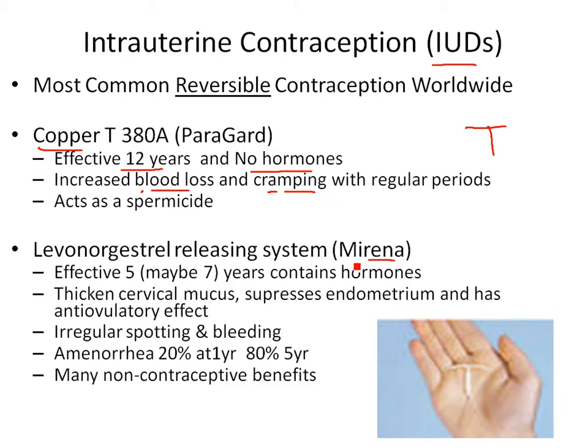The other common IUD is Mirena — a plastic IUD infused with progestin and estrogen hormones. It works like hormonal methods: thickens cervical mucus, suppresses the endometrium, and prevents ovulation. Some people get irregular spotting and bleeding. It has non-contraceptive benefits — you don't get the breast tenderness, nausea, moodiness, and headaches of oral hormonal methods, so you get the anti-ovulatory effects without some of the extra side effects.